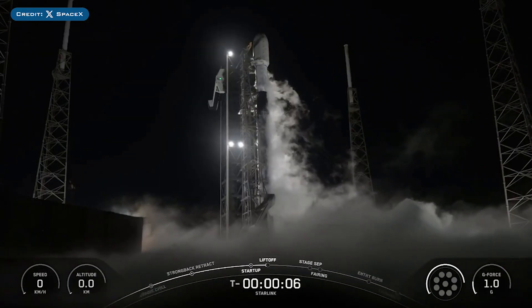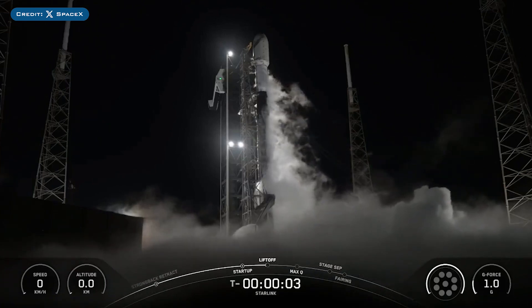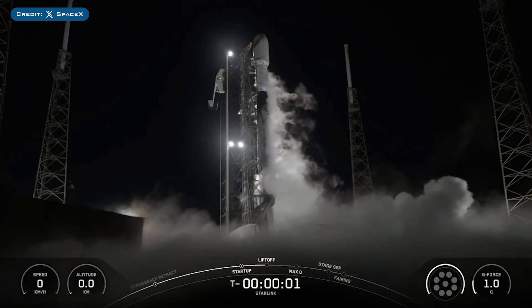Yesterday, SpaceX successfully launched their 80th Falcon Mission of the Year with the launch of Starlink 1034.